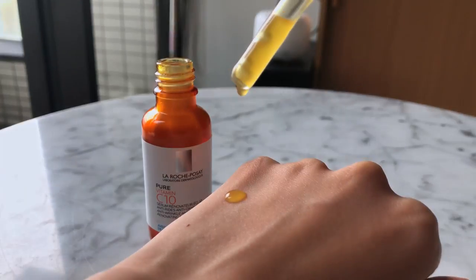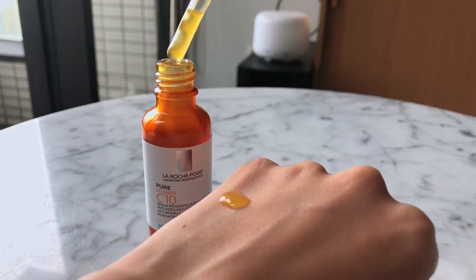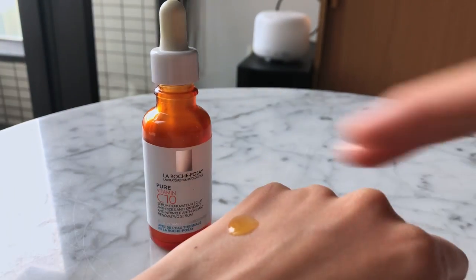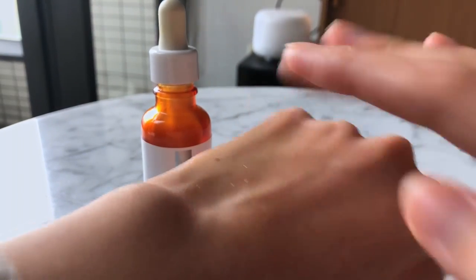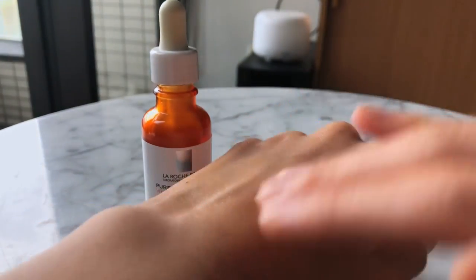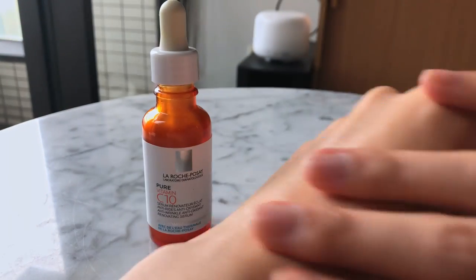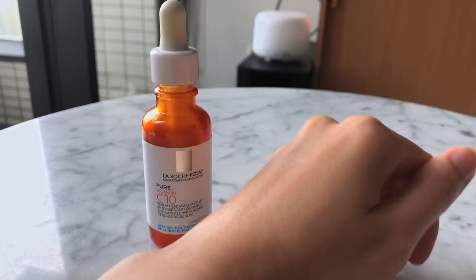This vitamin C serum is relatively thicker than most vitamin C serums I've used before — very thick and very gloopy. When I layer it with the rest of my skincare, it doesn't really layer well because it's just so thick. It would layer well for people with normal to dry skin, but for my oily combination skin, the thickness of the texture is not something I enjoy. I prefer a lightweight, watery kind of texture.